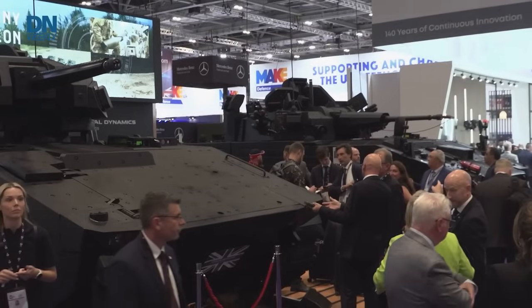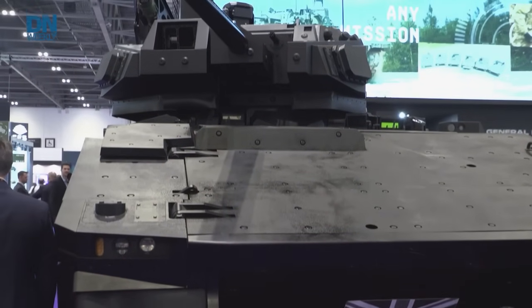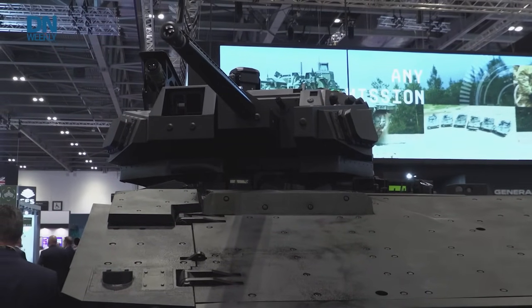Could you please tell me what are the main features of the Ajax IFV version? So Ajax IFV is the missing variant from the Ajax family. We've delivered 147 vehicles of Ajax into the British Army and now we're looking to the future and we've developed the Ajax IFV, which is what we're looking at today. The main changes and different features compared to the current family is the IFV is designed around the crew, the dismounts.